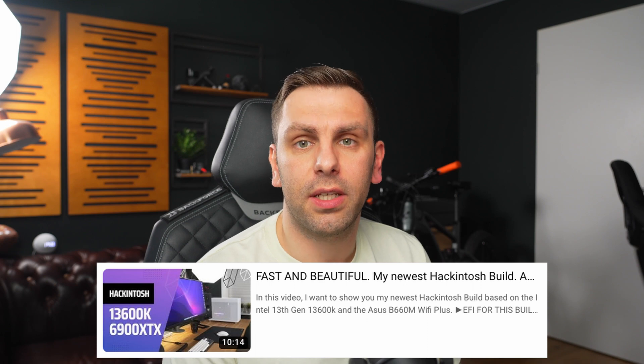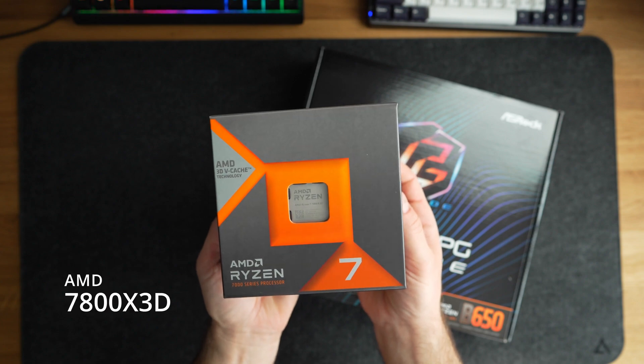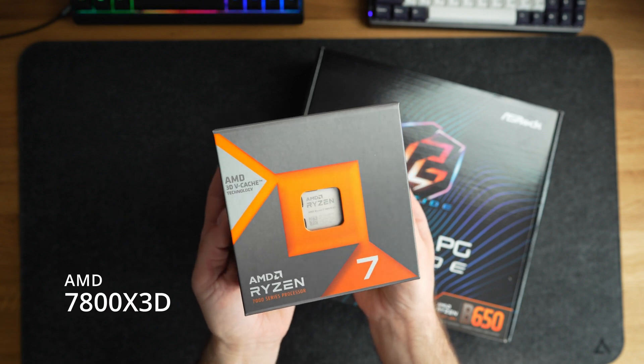Hi everyone, it's Chris again. Just two weeks after I released my last video about the 13600K, AMD released the 7800X3D with X3D cache, and it's safe to say that I'm blown away by the gaming performance.